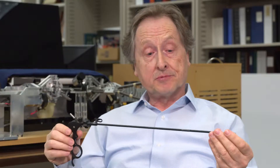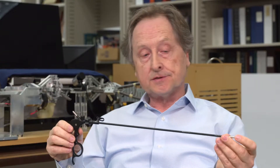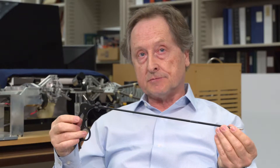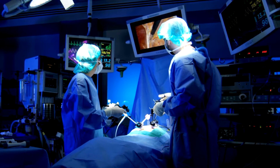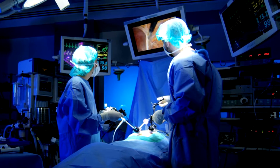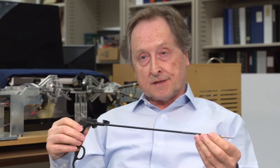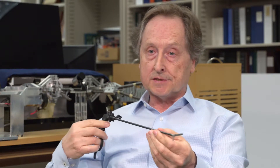In laparoscopic procedures, surgeons use long implements through very small incisions in the body. However, they're not able to observe the operating field directly. They look at a computer monitor, and therefore we render a two-dimensional image of a three-dimensional operating space. So it's quite difficult, especially for beginners, to develop hand-eye coordination skills that allow you to manipulate such instruments in the body.